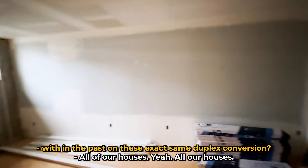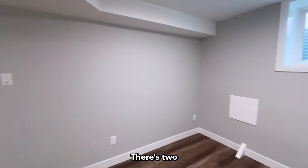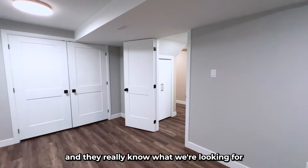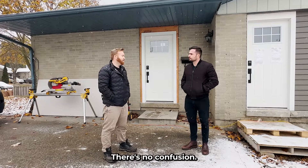This is the same crew you've worked with on these exact same duplex conversions? All our houses, yeah. There are two different floor plans and they really know what we're looking for and exactly what the goal is at the end of the day, which just makes it easier for everybody. There's no confusion.